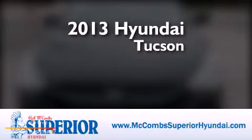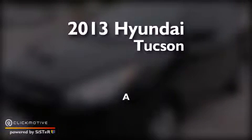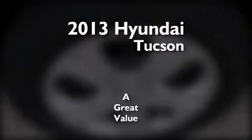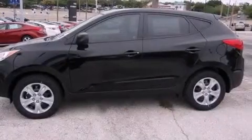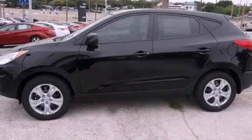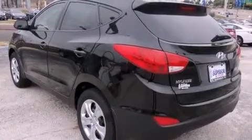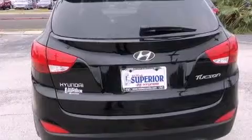This is a brand new 2013 Hyundai Tucson. Its top features include a built-in iPod integration cable, commercial-free satellite radio, a multi-link rear suspension, and traction control and stability control systems.